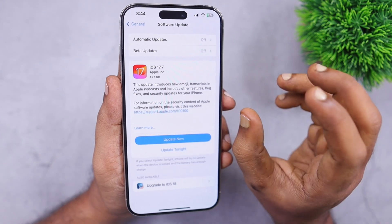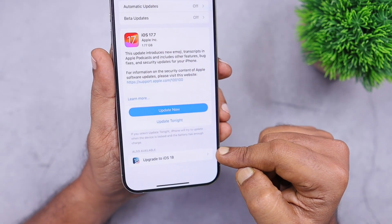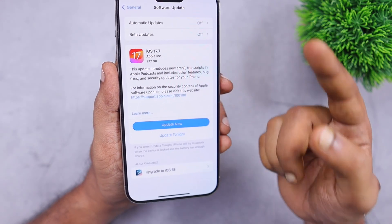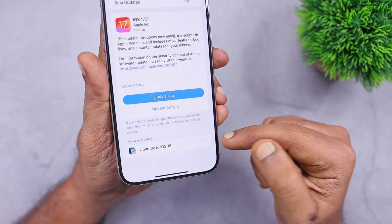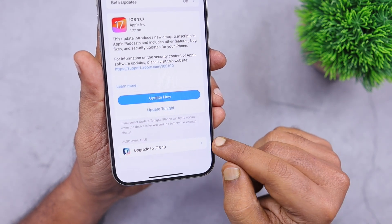Apple allows us to stay on iOS 17, but if everything is good — like it's your personal iPhone, all your apps and banking apps are working normally, and you've seen the beta version of iOS 18 — then you are ready to update to iOS 18 right now to experience all the new features Apple brings to your iPhone.